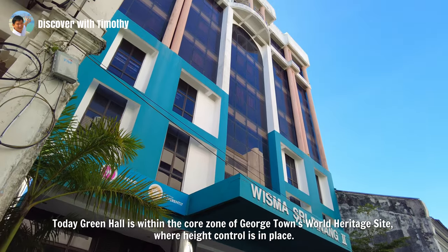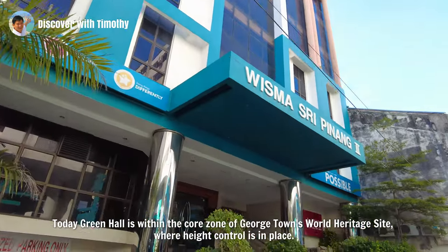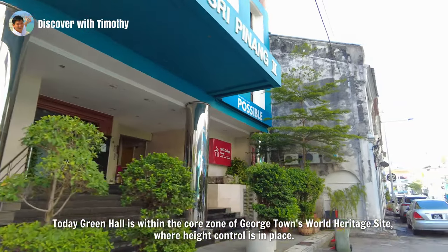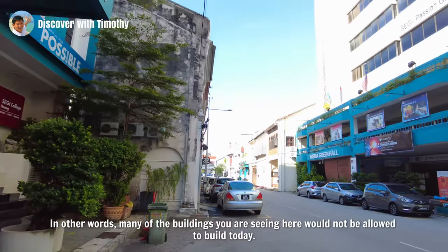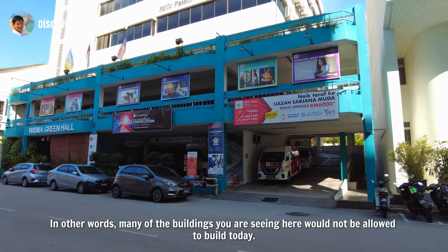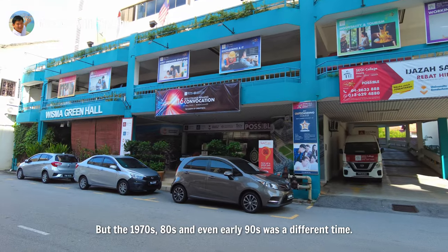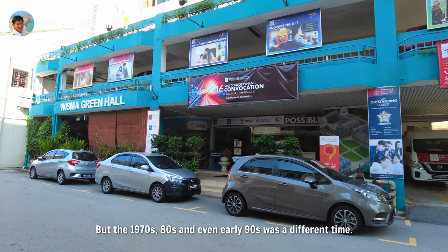Today, Green Hall is within the core zone of Georgetown's World Heritage Site, where height control is in place. In other words, many of the buildings you are seeing here would not be allowed to be built today. But the 1970s, 80s and even early 90s was a different time.